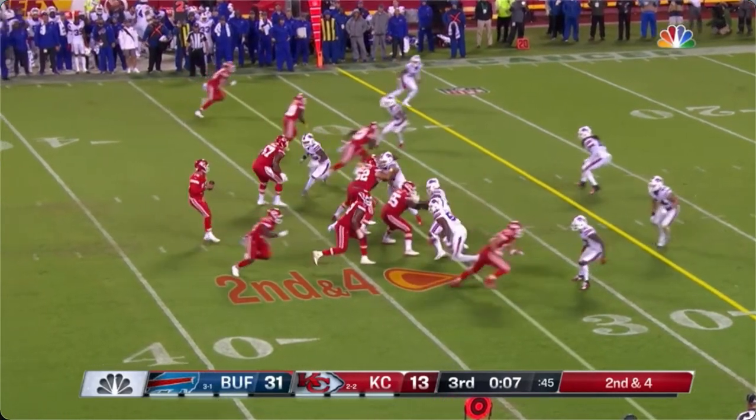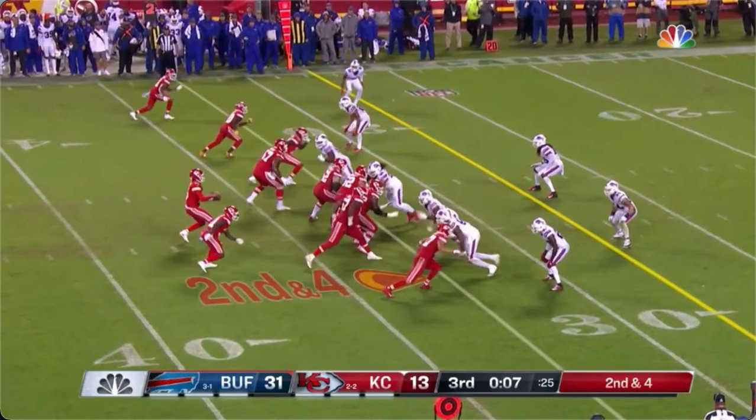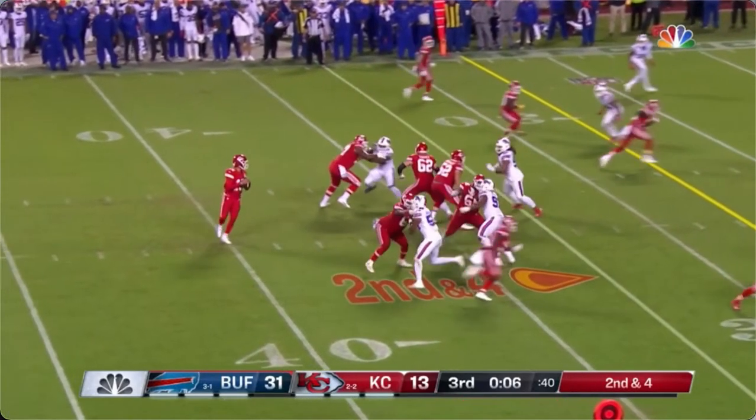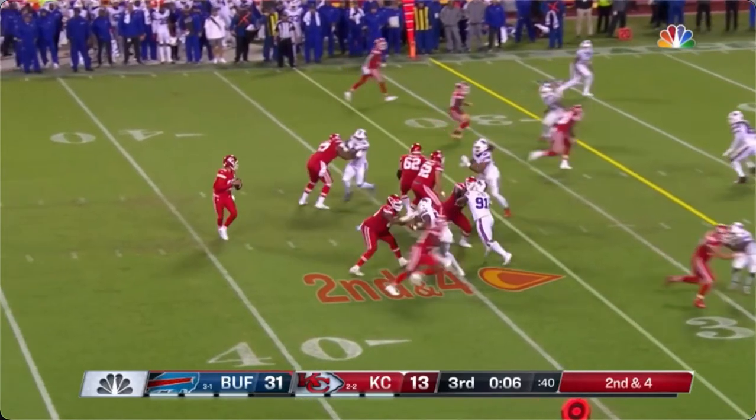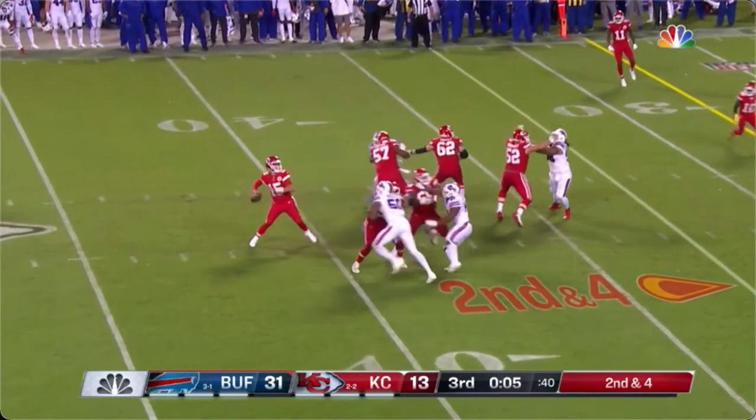Left guard Joe Tooney sits on the nose, provides presence for Creed, also with an eye to his tackle. Comes over and solidifies the left side — well done. You can see Creed doesn't face too much of a rush, but he's got him locked down.